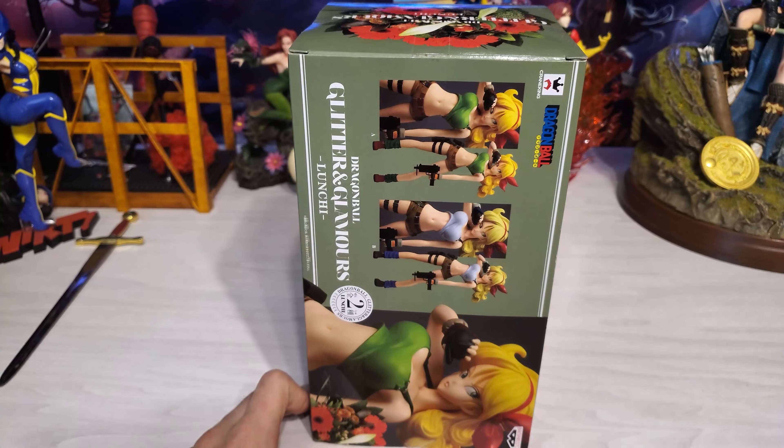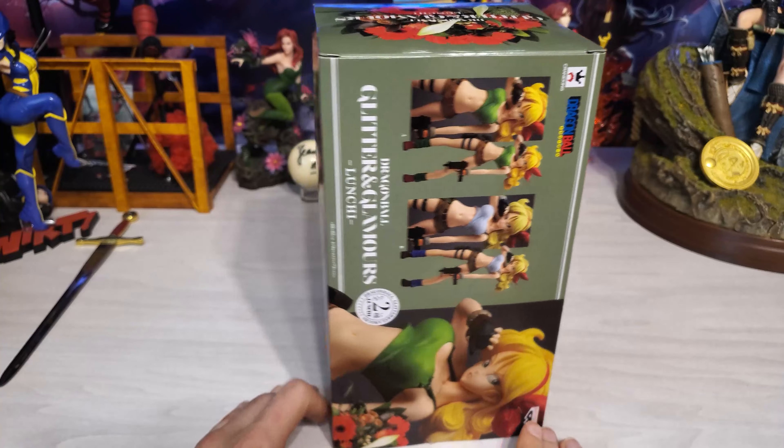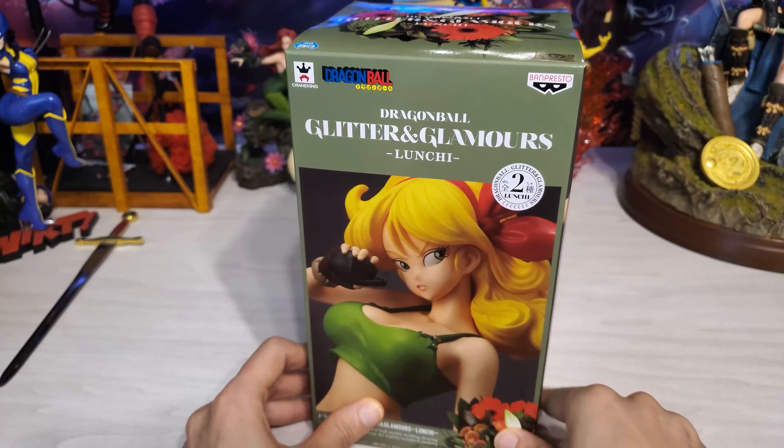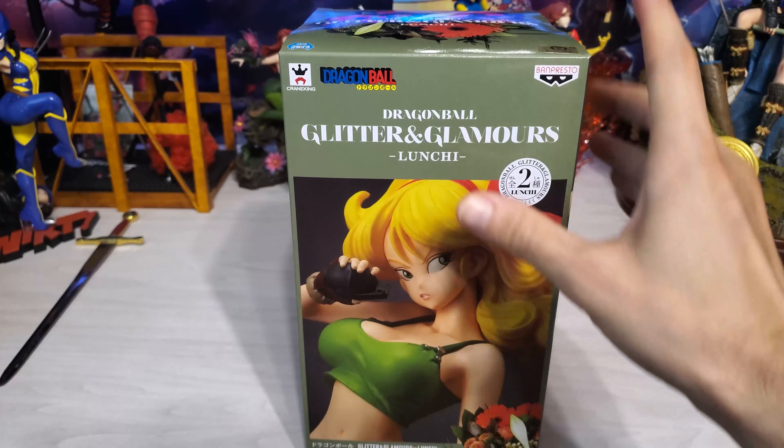Everyone else selling her on eBay around here was asking like $50 for one figure. So yeah, very happy with this pickup. Let's go ahead and get her out of the box and see what she looks like.